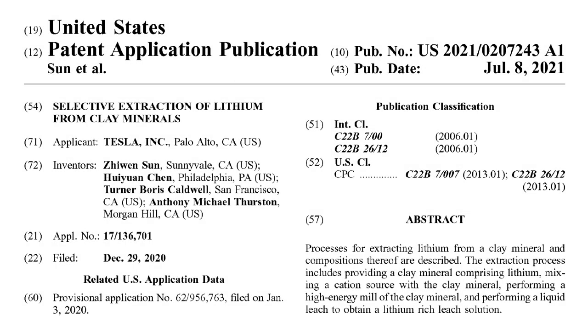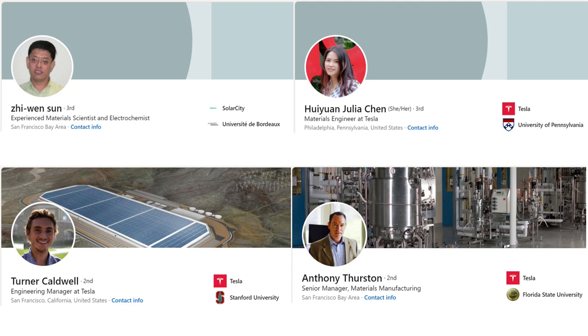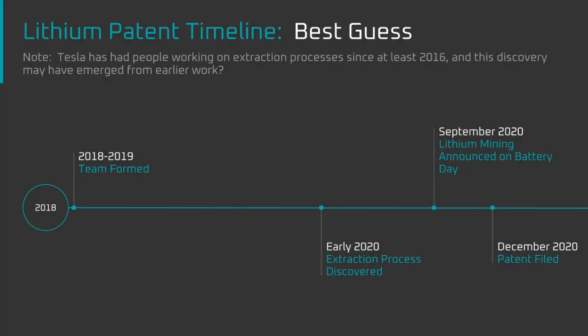Tesla filed the patent application titled "Selective Extraction of Lithium from Clay Minerals" on the 29th of December 2020. The patent application was published on the 8th of July 2021 and the inventors were G1 Sun, Julia Chun, Turner Caldwell, and Anthony Thurston. My guess is that this team formed to tackle lithium clay extraction in 2018 or 2019, and sometime in early 2020 they landed on a promising extraction process which Elon announced on Battery Day in September 2020. The team then submitted the patent application in December 2020.